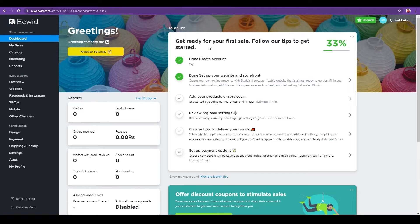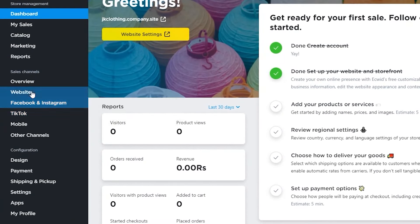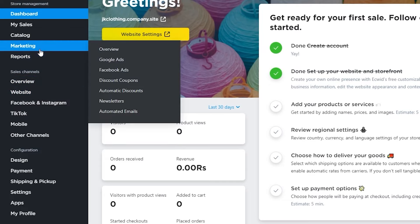Once signed up, you'll see Ecwid's dashboard where you can see how many visitors you're getting, how many product views, how many orders you've received, and your total gross revenue. On the left side you can connect your TikTok, Instagram, Facebook, and website. All in all, it looks super good.